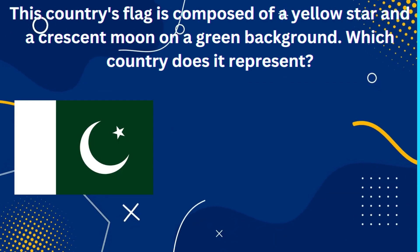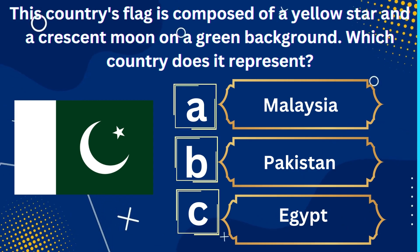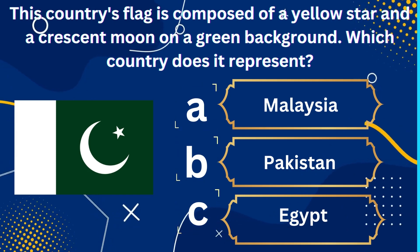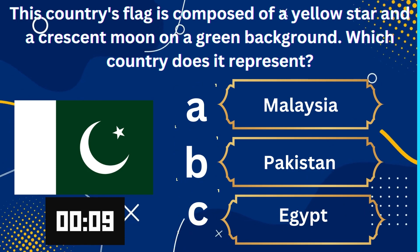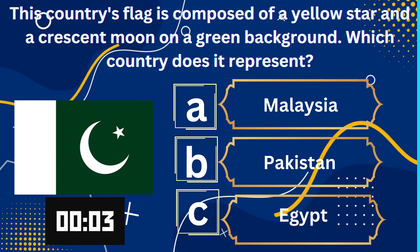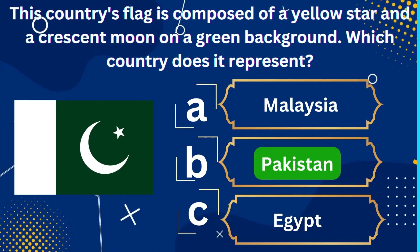This country's flag is composed of a yellow star and a crescent moon on a green background. Which country does it represent? A. Malaysia, B. Pakistan, C. Egypt. The right answer is Pakistan.